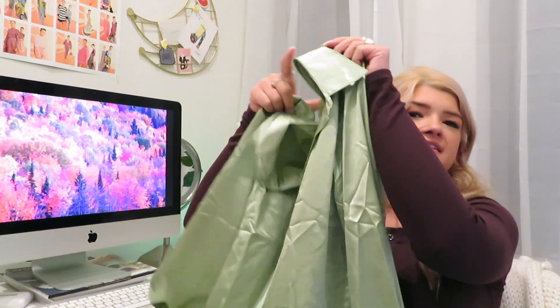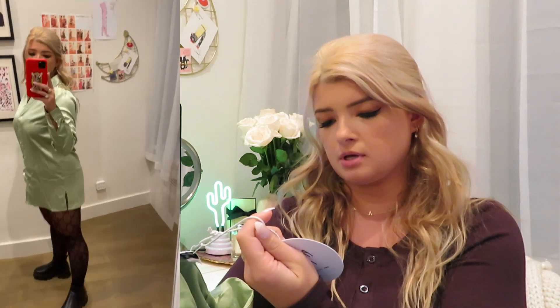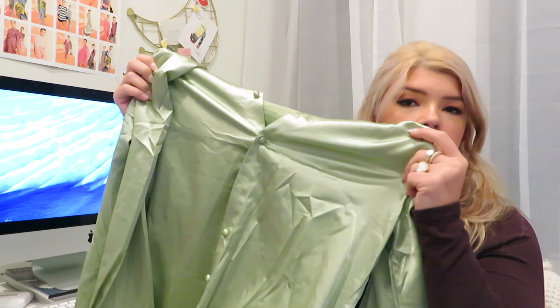Next I have this cute green dress — sage is like the color of the moment right now, so a lot of things in this haul are that color. The dress itself is a little bit short; it kind of looks like a long shirt on me. I got this in a six also. It's a little bit questionable because there are also slits on the side, so it's definitely really good for going out. I don't know if you'd wear this to work, but for photos or going out it's super cute.